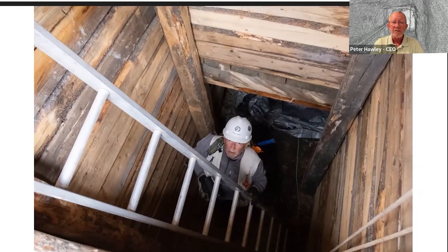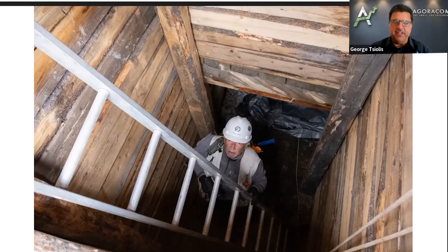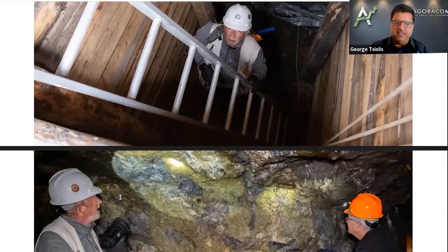Go down about eight to ten feet and then that's the mine entrance going in underground. You can see the amount of work they did to secure it, make sure there's no rocks going to fall on your head. It's a great visual — really great for all the Fabled Copper shareholders to see what's going on there. This is invaluable.